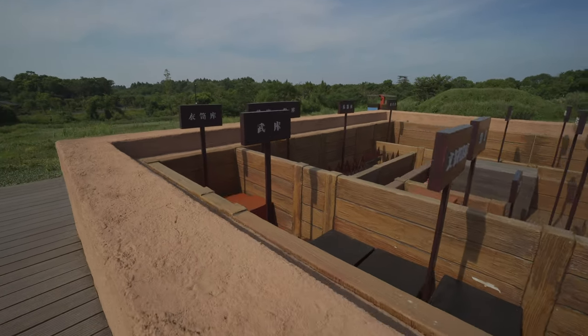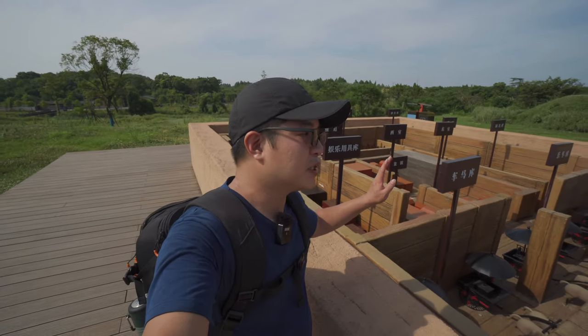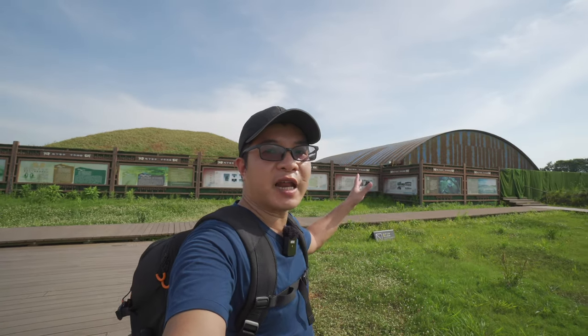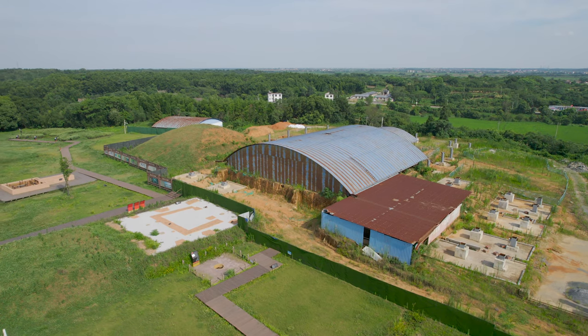这边是娱乐用具库、文书档案库，还有专门放武器的，放衣物的。人死之后还要继续享用荣华富贵。在我后面有一个地方被铁皮房子给包起来，这里就是刘贺主墓的墓室了，旁边就是他夫人的墓。